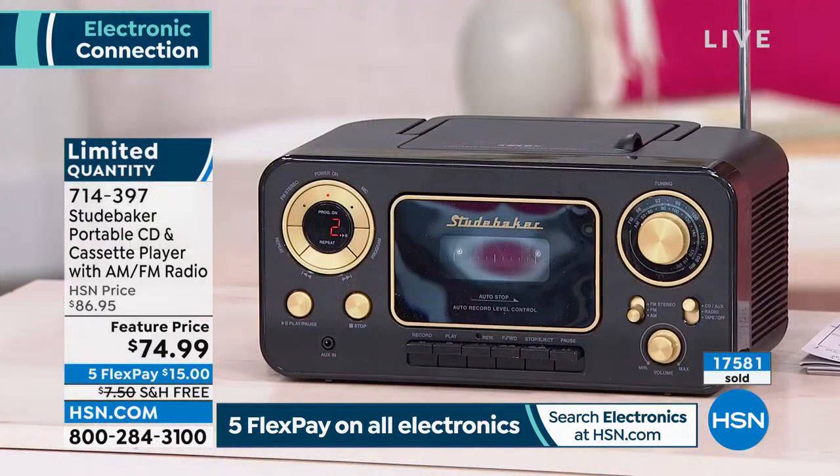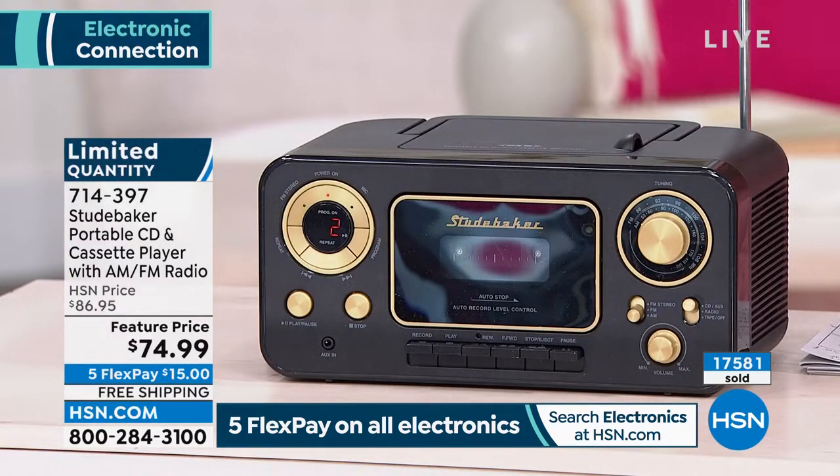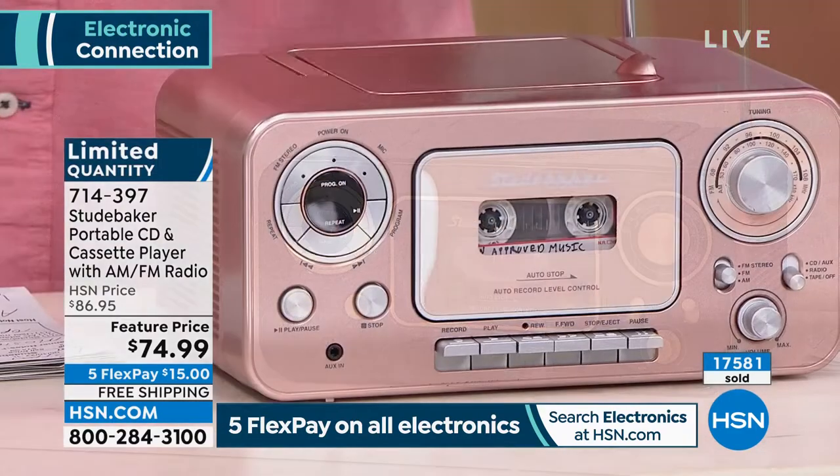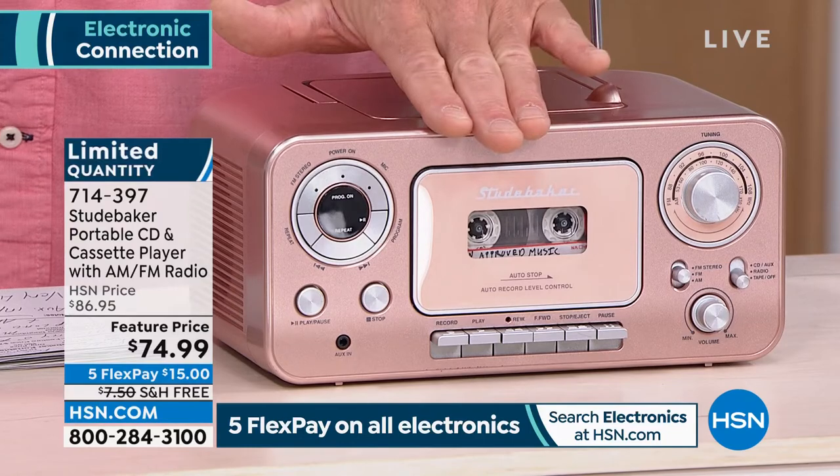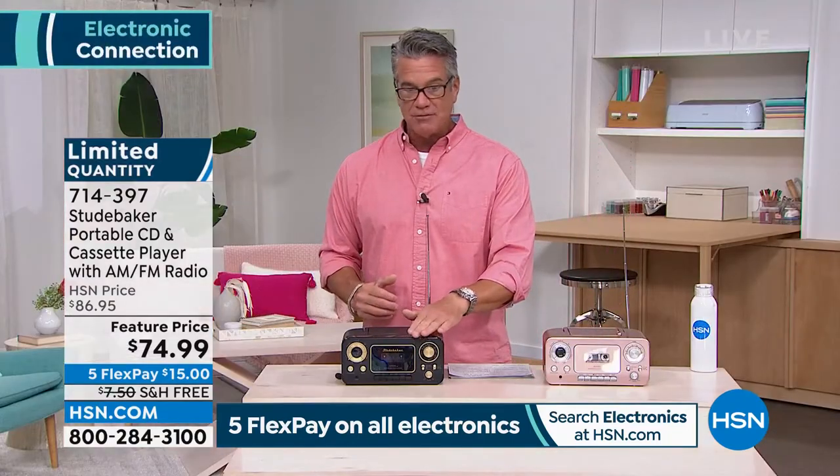Do you realize we sold out of two colors after our preview? Two people already bought the other colors that we had available. So you're lucky, though, because these two retro colors are my favorites. I have it in the rose gold — about 400 left in rose gold, and about 100 or so left in the black.